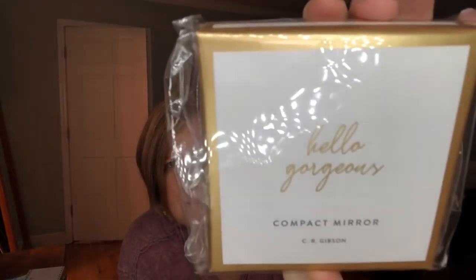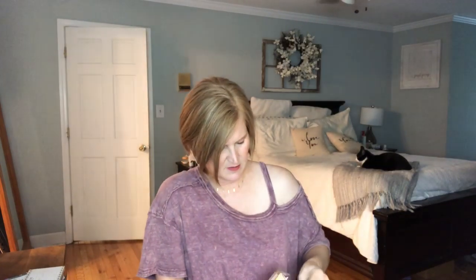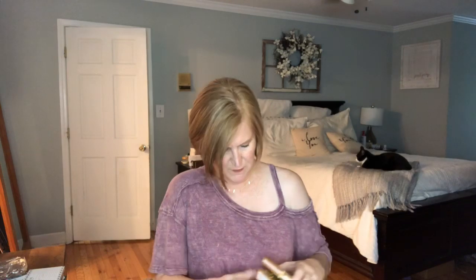The next thing is a Hello Gorgeous compact mirror. Let's go ahead and open it. The theme is sort of like gold and fall. This is gorgeous — and it came at the perfect time because I actually had a mirror in my purse and it broke. It's black and it says Hello Gorgeous, and it's got two different mirrors — one is a little bit more magnified than the other.